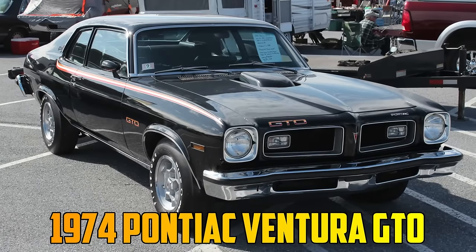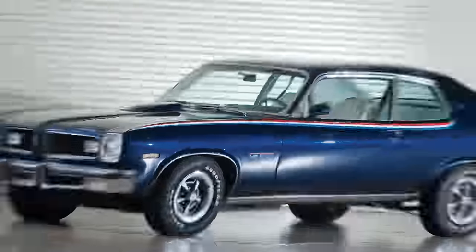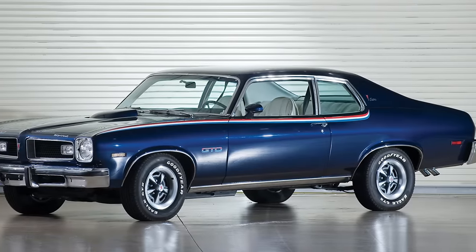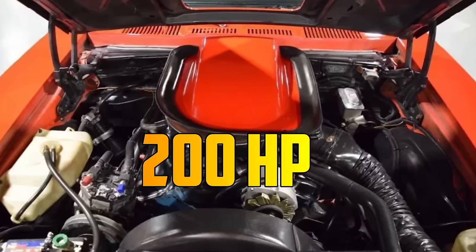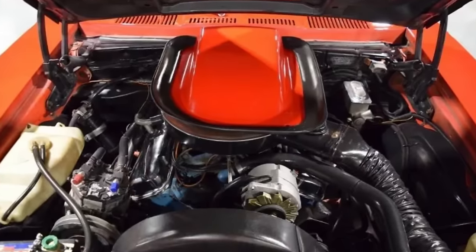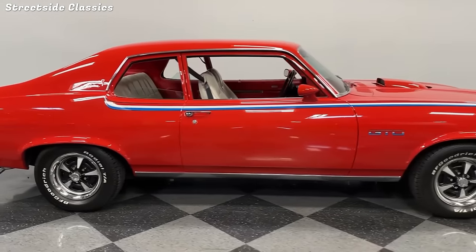The 1974 Pontiac Ventura GTO was the last and least powerful of the legendary GTO models. It was based on the compact Ventura, which shared its platform with the Chevrolet Nova. Under the hood, a 350 V8 with a 4-barrel carb churned out 200 horses and 295 pound-feet of torque — enough to give it some pep in its smaller package. It also featured a hood scoop, dual exhausts, rally wheels, and GTO badges.